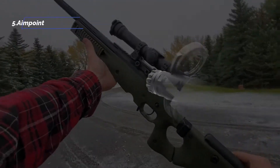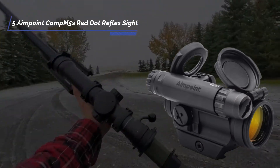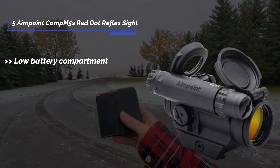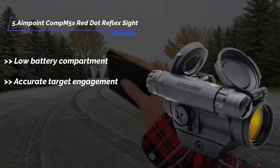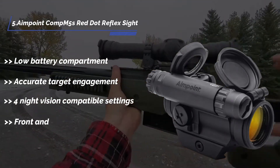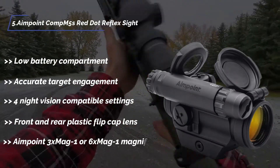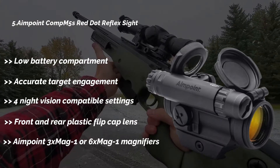I am starting from the last in the list: the Aimpoint Comp 5S red dot reflex sight. Features include a low battery compartment, accurate target engagement, 4 night vision compatible settings, front and rear plastic flip cap lenses, and compatibility with Aimpoint 3X Mag or 6X Mag magnifiers.